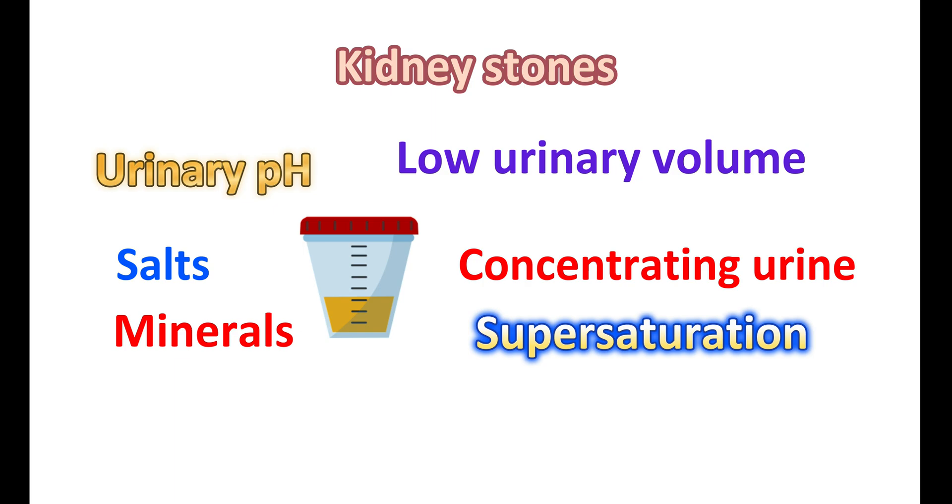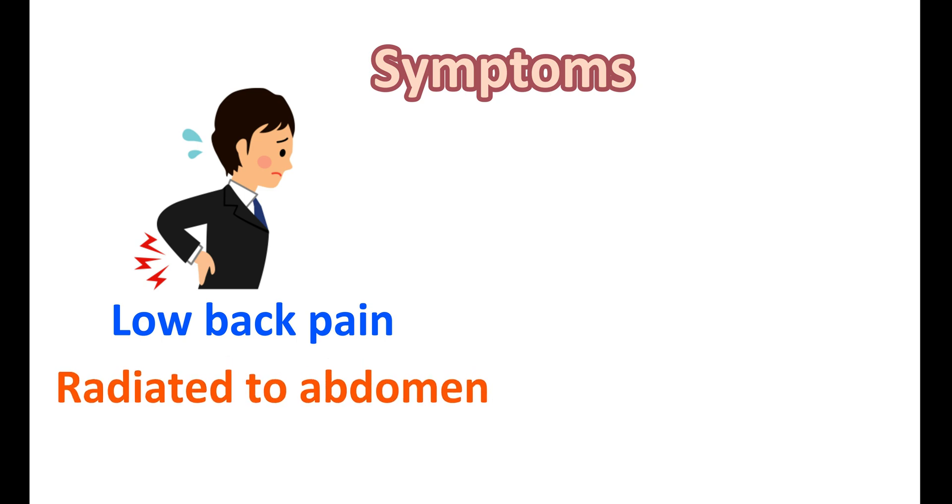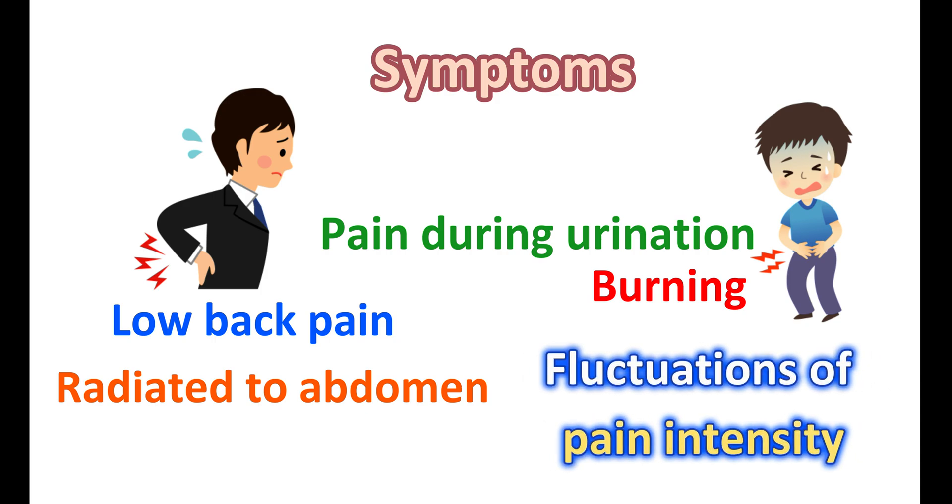Whatever the reason, formation of crystals in the urine may obstruct urinary flow and produce symptoms such as low back pain on both sides below the rib, which may radiate to the abdomen and groin area. Due to formation of large crystals, pain during urination can also be observed. Even burning sensation can be observed while urinating. Few people may notice fluctuations in pain intensity as kidney stones shift to another location in the urinary tract. Since kidney stones can block the urinary pathway, particularly at the ureter or bladder, they may reduce urinary flow, increasing the urge to urinate.